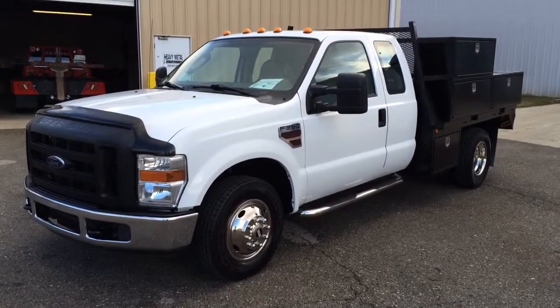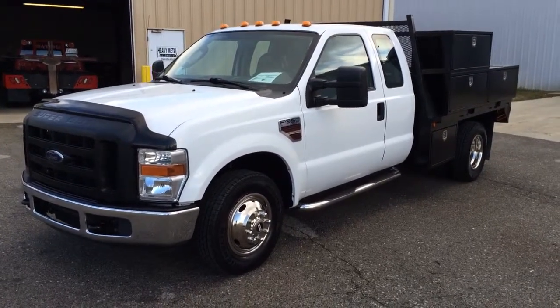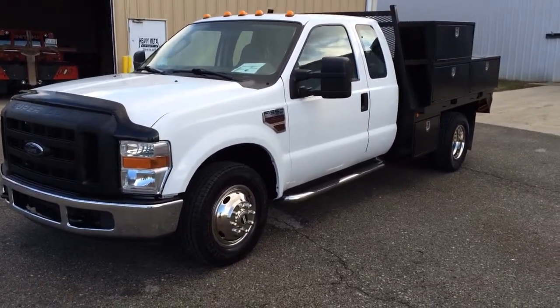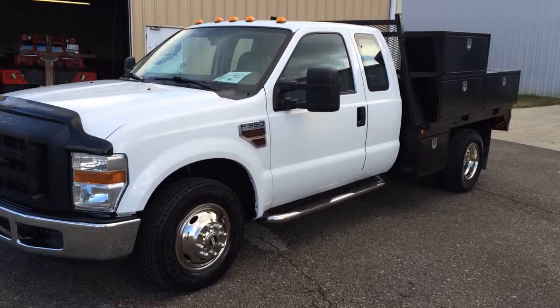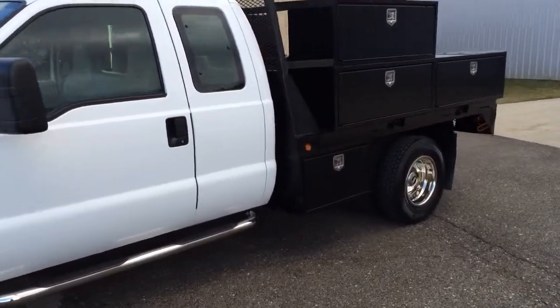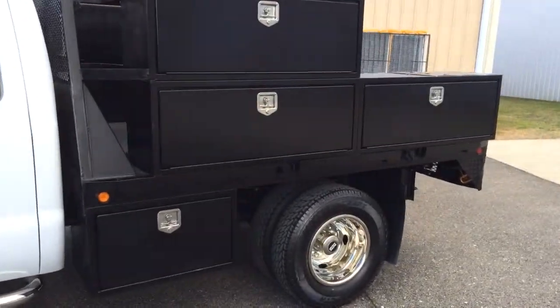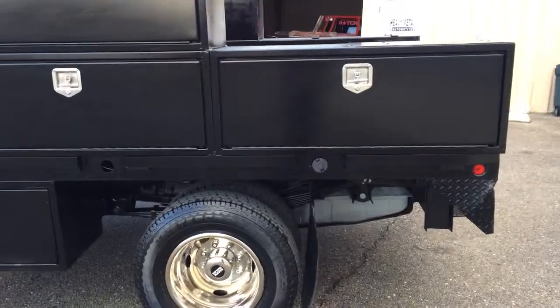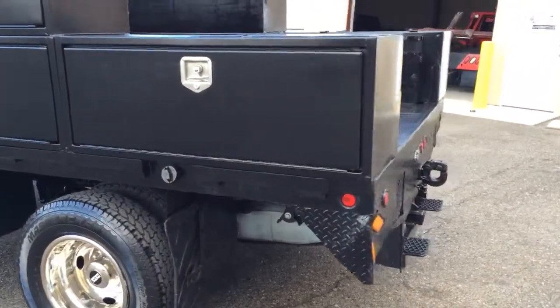This is Heavy Metal Automotive in Anniston, Alabama. We're selling this 2008 Ford F-350 Extended Cab XL Flatbed. Truck has 149,000 miles on it. It's out of Texas — fleet trucks, fleet maintained. Truck runs and drives perfect, no issues.